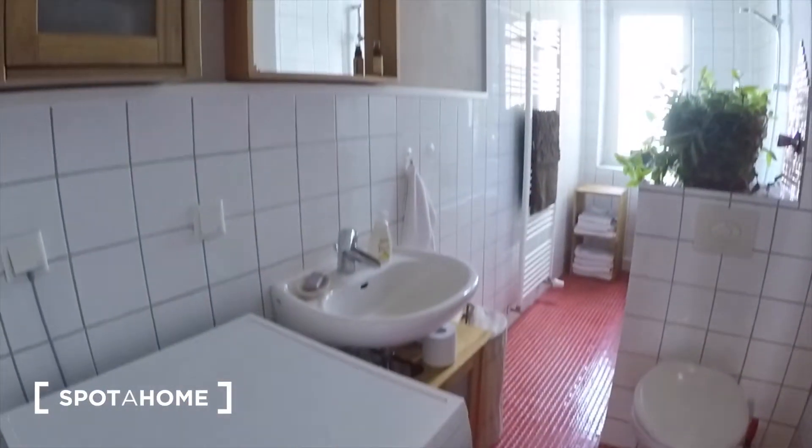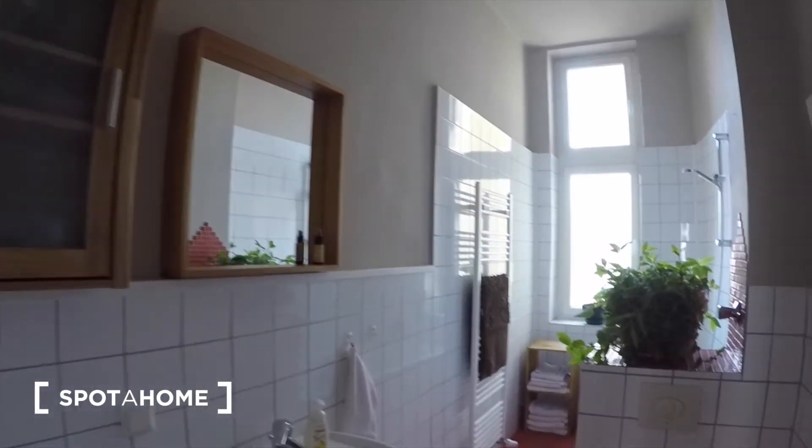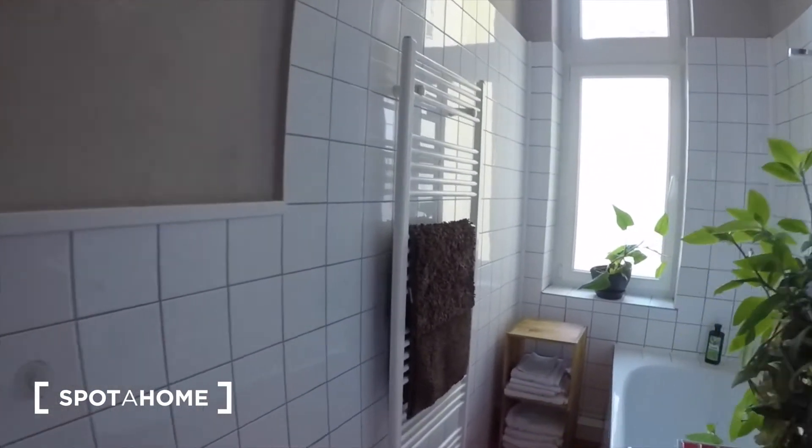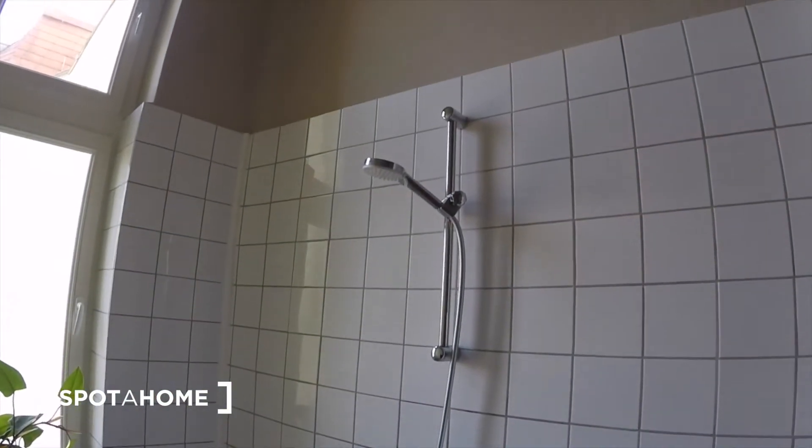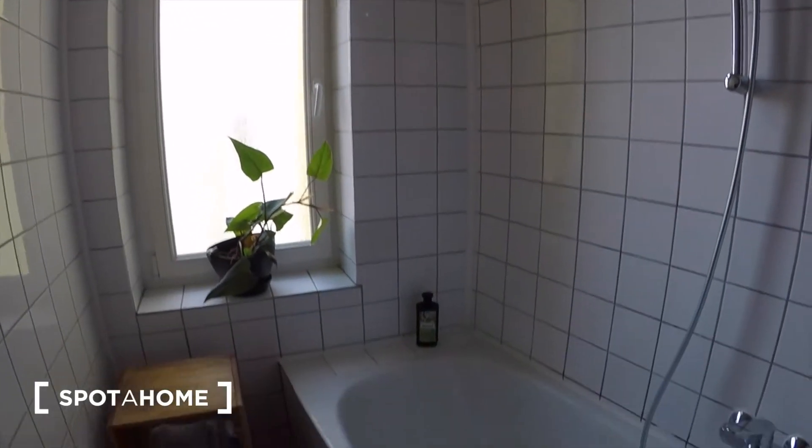Here you have a washing machine. There's a bath in the corner, and then of course you can use it as a shower as well.